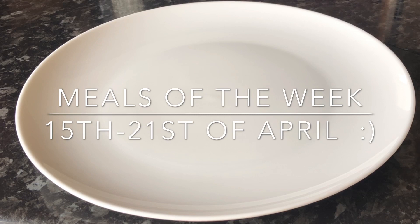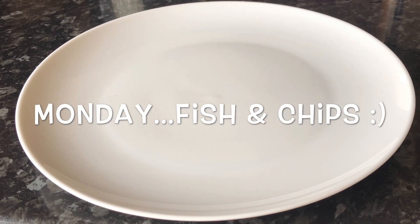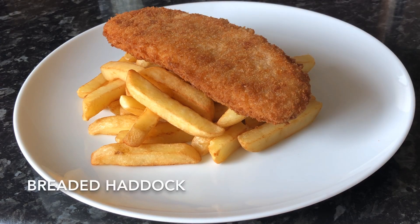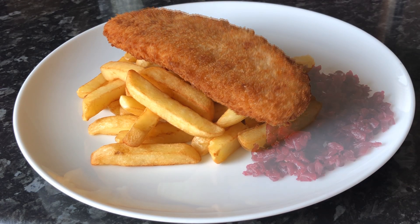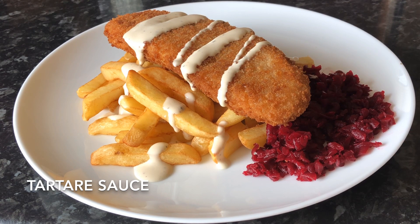I started off on Monday all the way through till today which is Easter Sunday. So on Monday I made fish and chips — that's the chips there, and that's a lovely piece of breaded haddock. I served that with some shredded beetroot and some tartar sauce. I'm the only one that actually likes the shredded beetroot; everybody else likes peas.